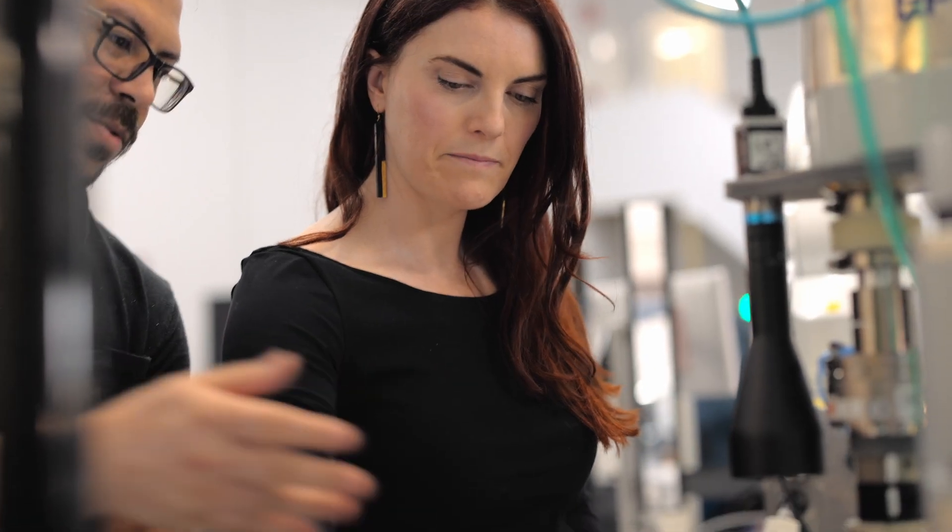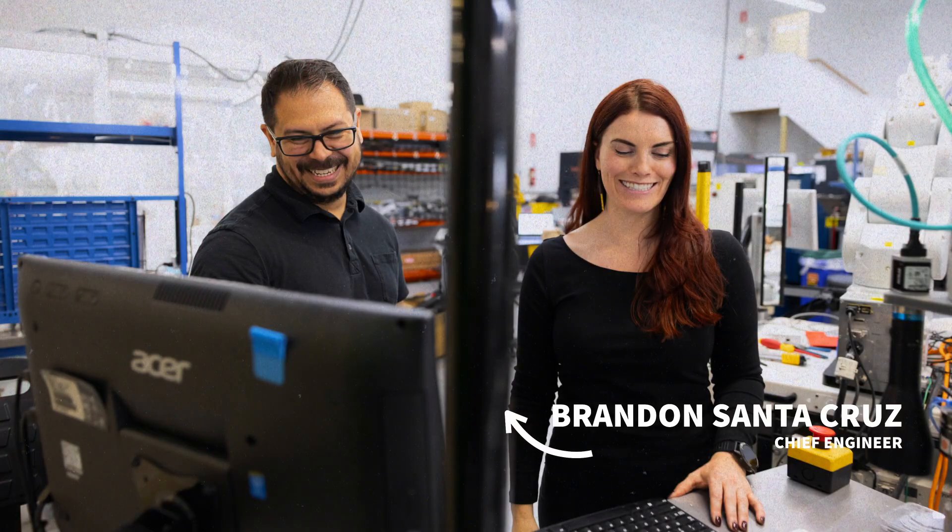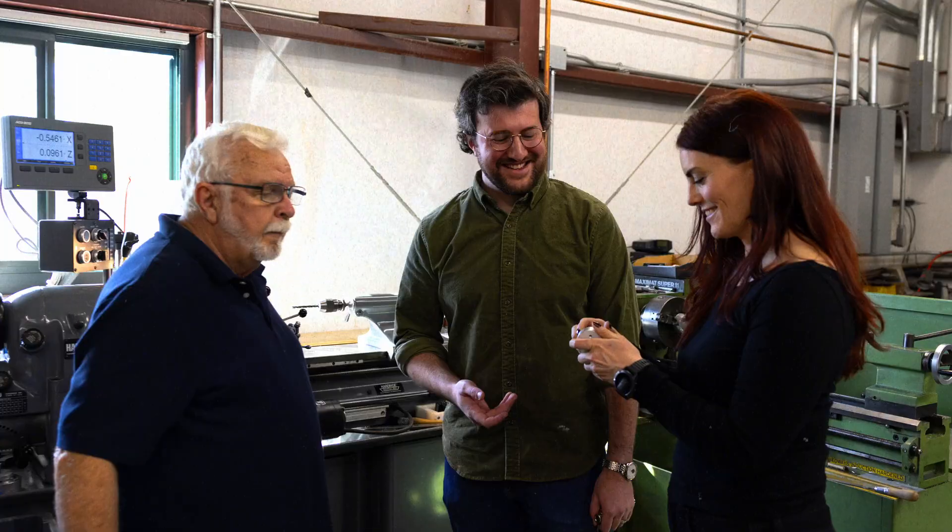I'm a manager now, so really my role isn't so much to design something myself. It's to set up an environment where the team can bring their best input, which is always infinitely better than my best input alone.